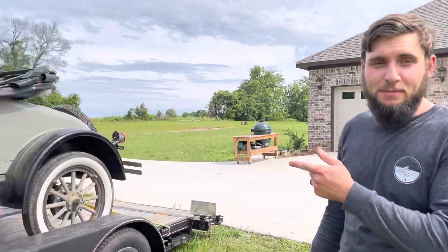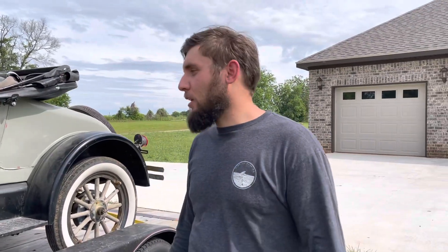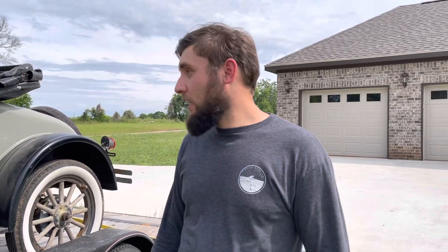Got the garage closed up, left the green egg out - that's only because I forgot to put it in there. But if you look over here, got the Model T loaded up. It's a bittersweet day getting rid of it. I only got to drive it a handful of times, but I'm kind of a tall guy - my knees hit the dash.